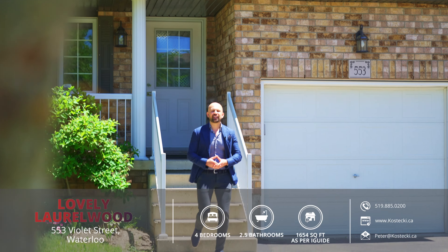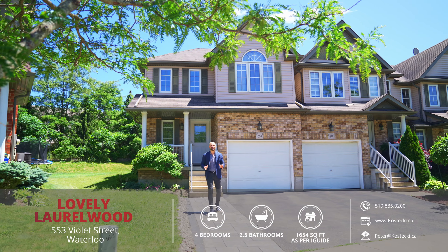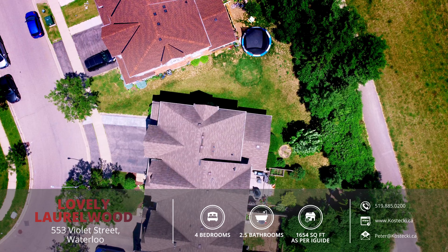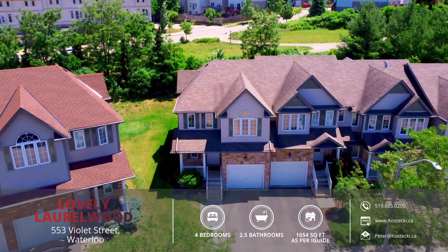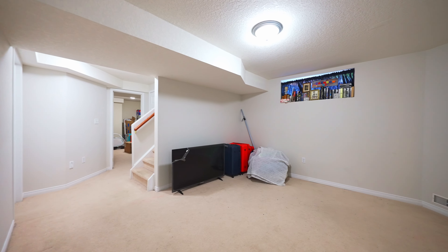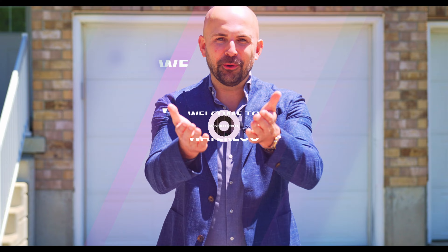Hey everyone, Peter here from the Kostecki Real Estate Group, and today we're in Laurelwood at my wonderful new listing, 553 Violet Street. This four-bedroom family home sits on a pie-shaped lot which backs onto green space and boasts an extended driveway with parking for three cars, a carpet-free main floor, and a finished basement. Let's head on in and check out my top six reasons why you want to make this house your home.